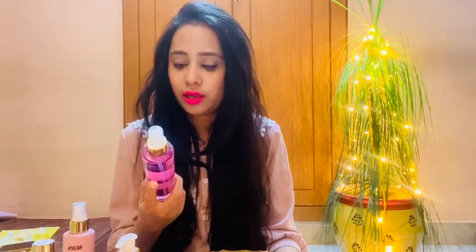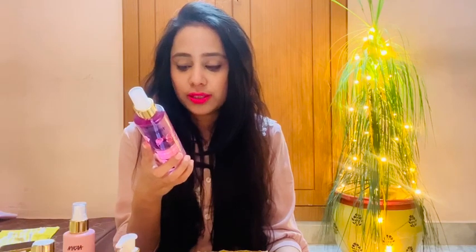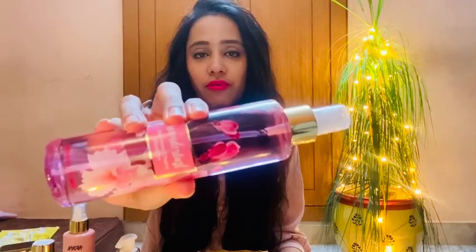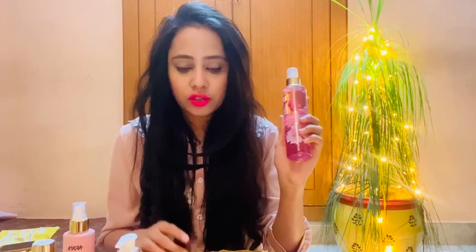The last product from this range is the Nykaa Japanese Cherry Blossom Fragrance Mist, priced at Rs. 500 with a 3-year shelf life. It comes in a pretty pink bottle. The fragrance is the same as all the other products, but it is a little strong. Those who don't like strong fragrances may not enjoy this mist, though the rest of the products are good.